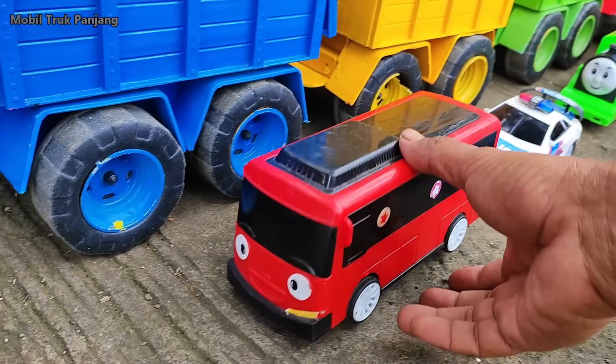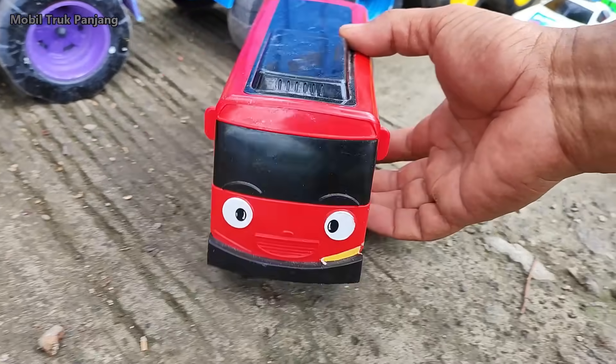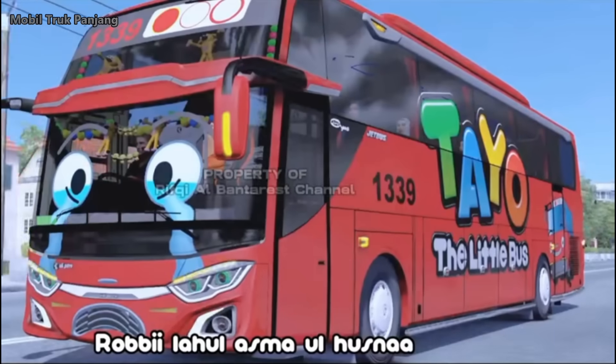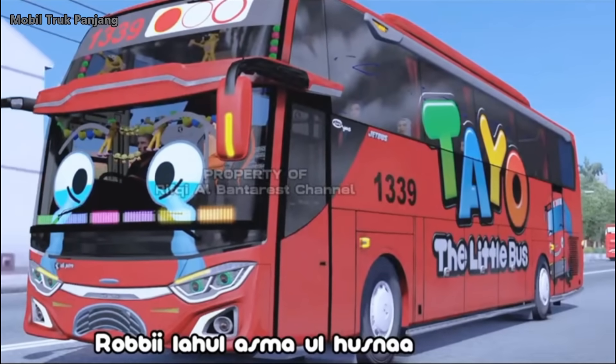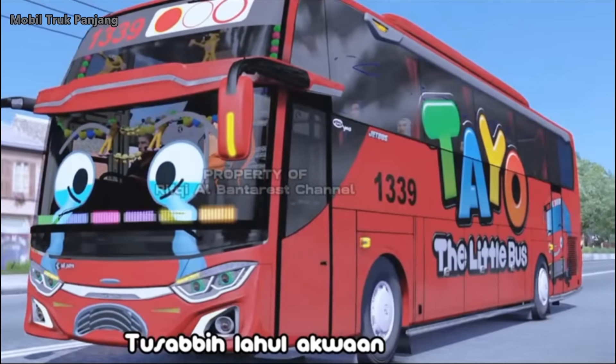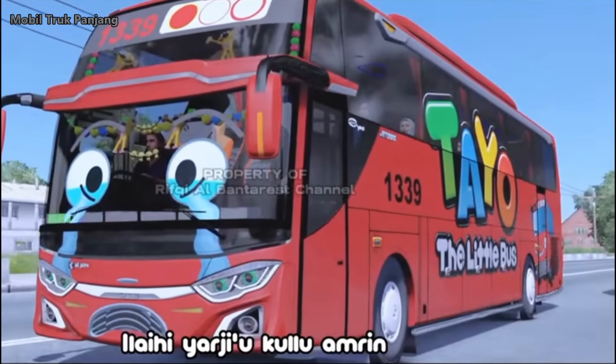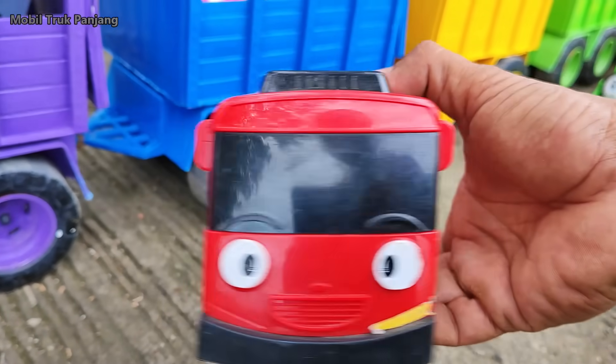Wehehe, lihat teman-teman, di sini ada mobil bus Gani. Wow, teman-teman, teman si Tayo.